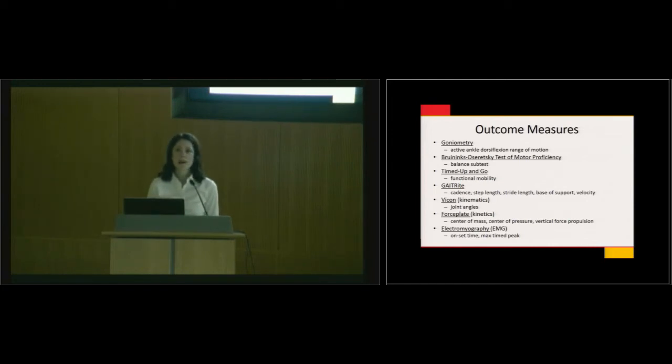We have a great lab with a Vicon motion analysis system and force plates. I also collect EMG data — I want to know when muscles are firing, when they're relaxing, how quickly before the jump they're preparing for movement, whether they're co-contracting, and whether they're able to isolate the movements they need to.